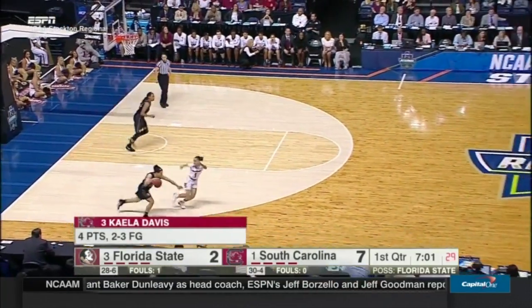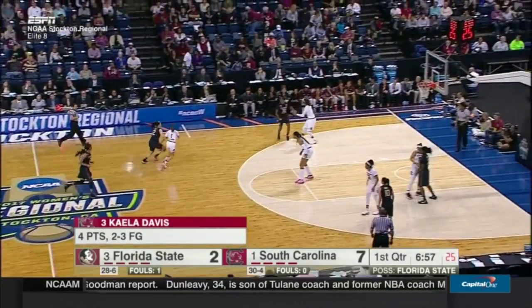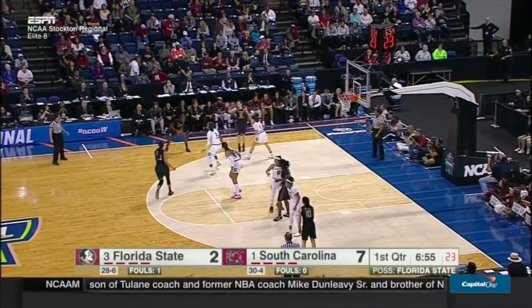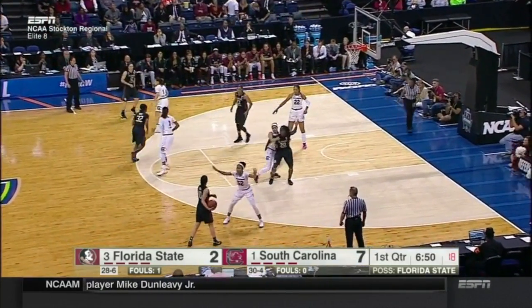Davis with four of the seven for South Carolina. Kayla Davis already showing her versatility at 6'2" — she is a hand forward. The backcourt for Florida State is not tall, so it's very hard to defend a player that can do what Kayla Davis can do.